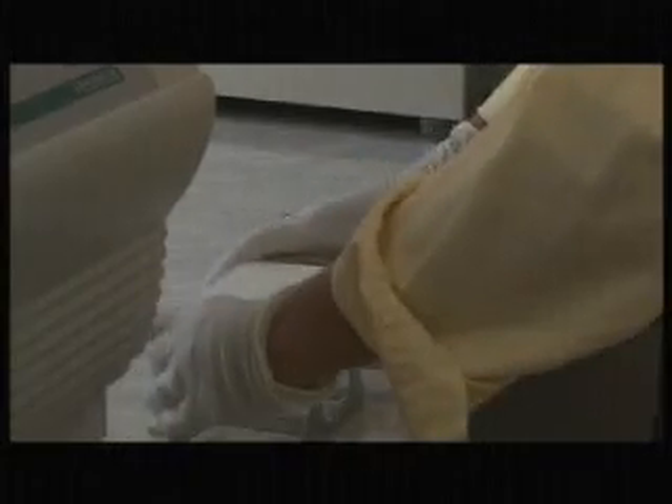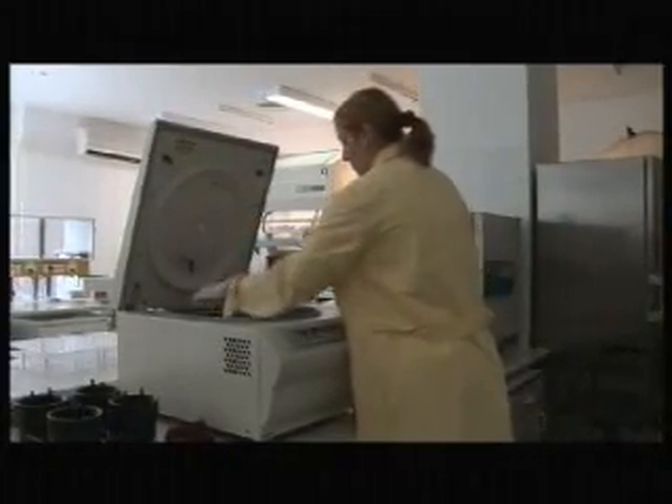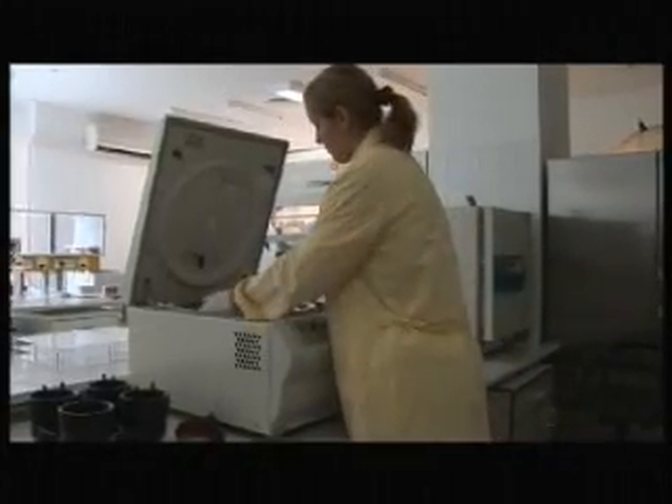The robot usually prepares two plates of DNA samples in parallel. As a result, 192 samples may be prepared in four and a half hours. The preparation process is automated.